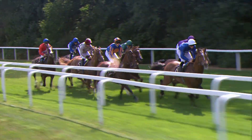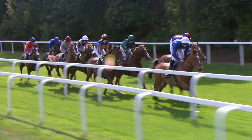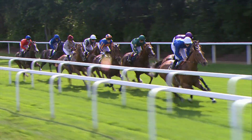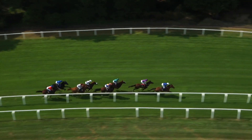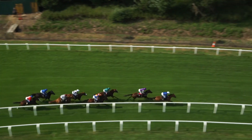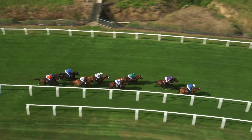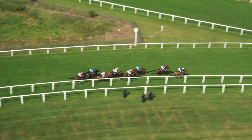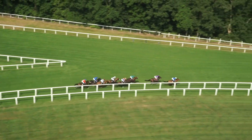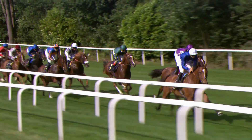As the bend looms, Highland Reel in the purple colours gets in on the outside of the leader. Johanna's Vermeer takes the sit alongside the green colours of Decorated Night. Out in front, it is Scottish who shows the way. Highland Reel is second, happy to sit a length off the leader, with two lengths back to Decorated Night in third.